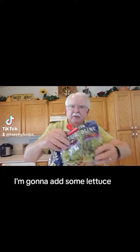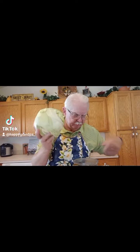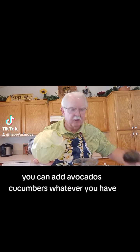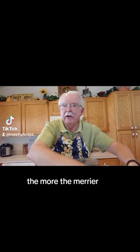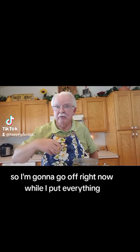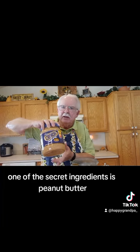Then I add some fruits: banana, apple, watermelon. I'm also gonna add some lettuce, carrots, broccoli, cabbage. You can add avocados, cucumbers — whatever you have, the more the merrier.